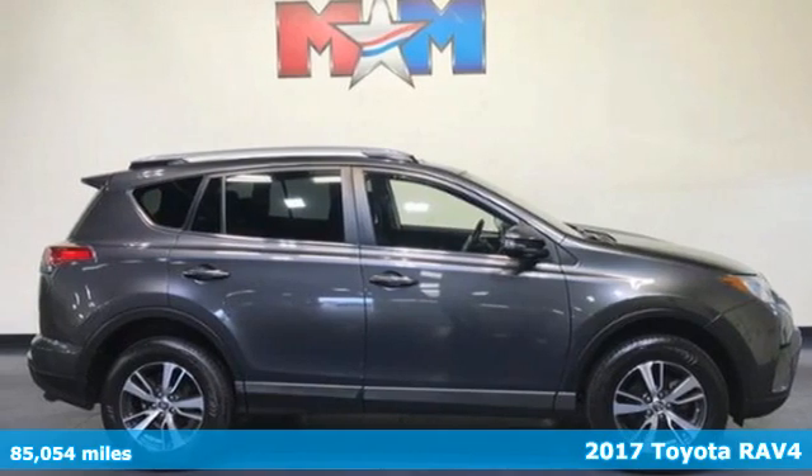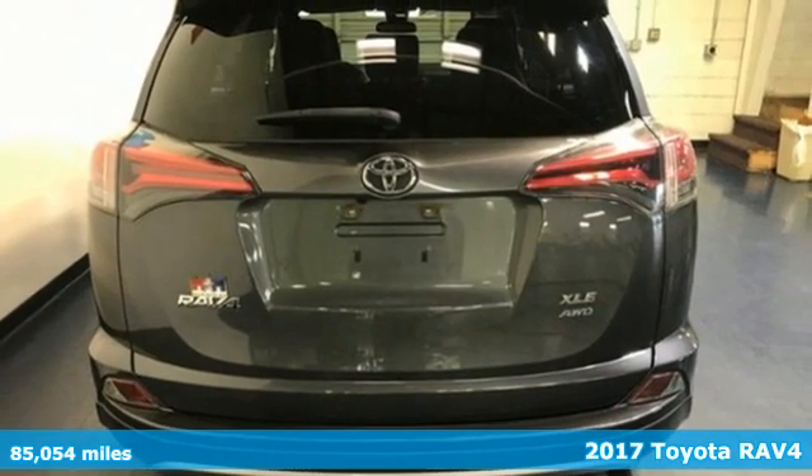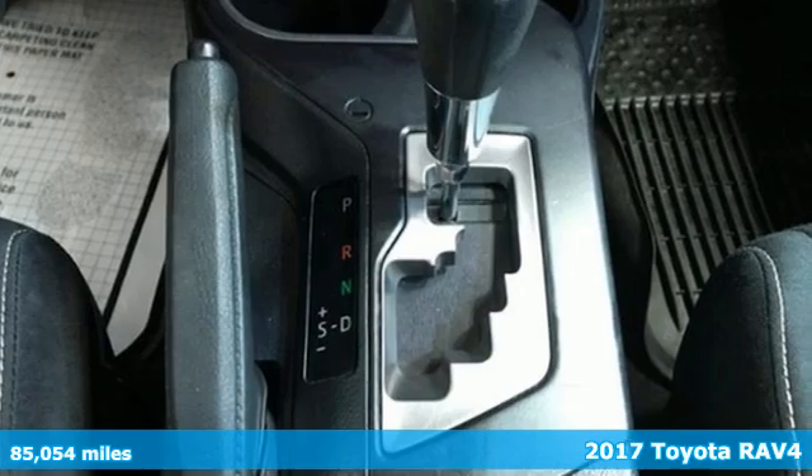Here's a 2017 Toyota RAV4. This is a smart, spirited choice that makes every trip feel like a drive-through thrillsville.